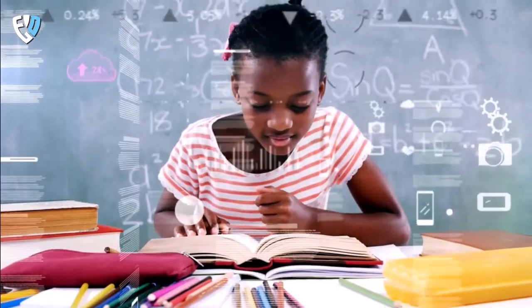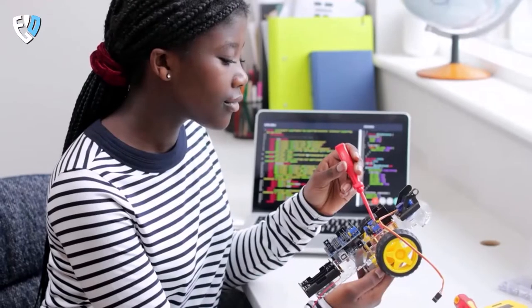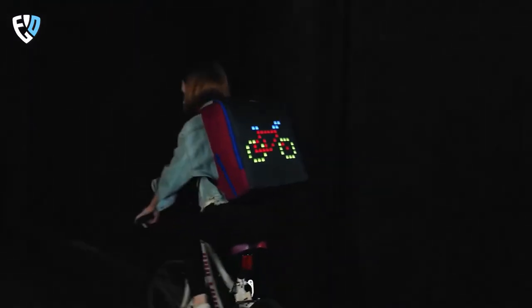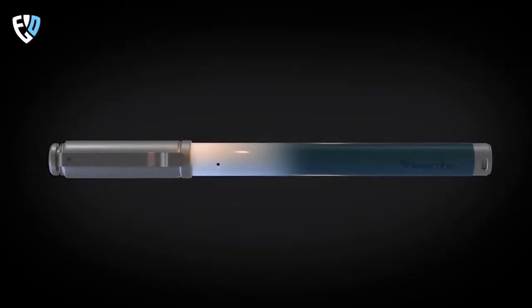As the world progresses, technology becomes more and more advanced. The same goes for schools. They are constantly coming up with new gadgets to make the learning experience more efficient and fun. In this video, we'll be counting down the coolest top 10 school gadgets. Whether you're looking for something to help you with your studies or just want to have the latest and greatest technology, we've got you covered.